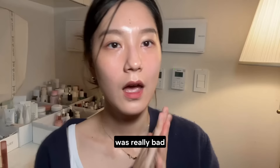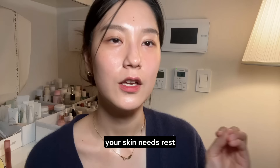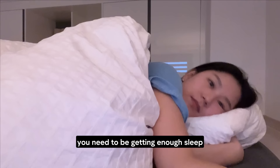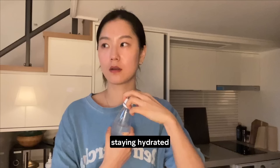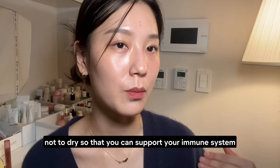Now let's look at three important things to keep in mind. Number one: cosmetics alone won't solve the problem. Your skin needs rest, just as you rest your body when you have a cold or inflammation. You need to be getting enough sleep, staying hydrated, avoiding irritating foods, and managing stress. Keep your body warm and the environment not too dry so you can support your immune system, and that will help your skin regenerate much, much better.